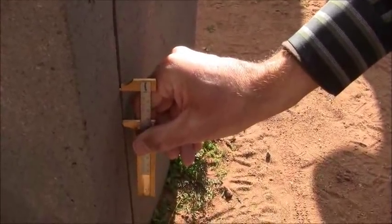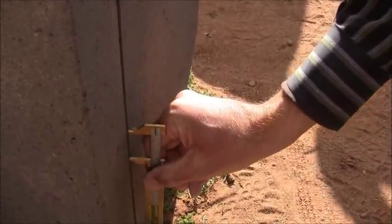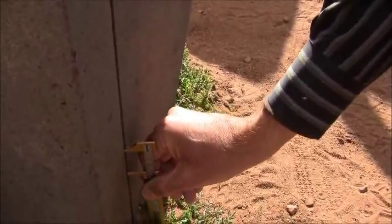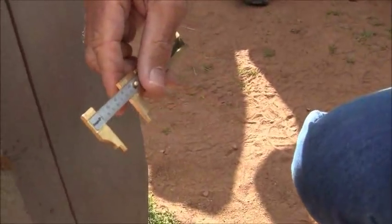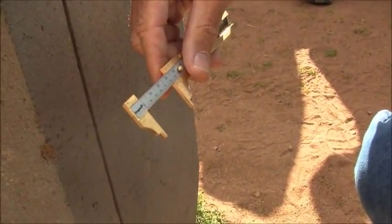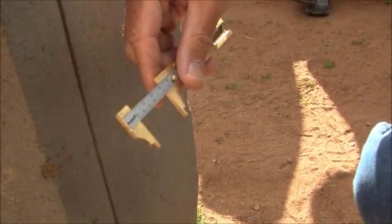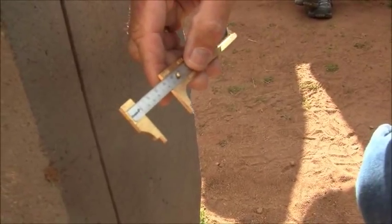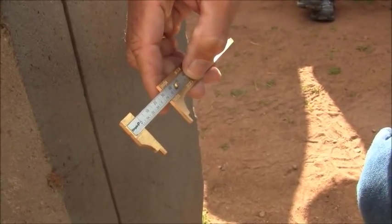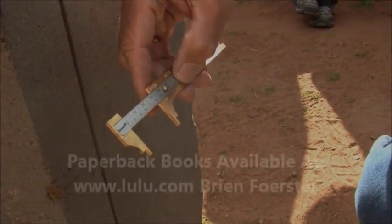So what's the distance? Probably some sacred distance. It's got both metric and imperial. That is off the scale. It's 32.5 millimeters. And in imperial? One inch and five-sixteenths. Okay, perfect.